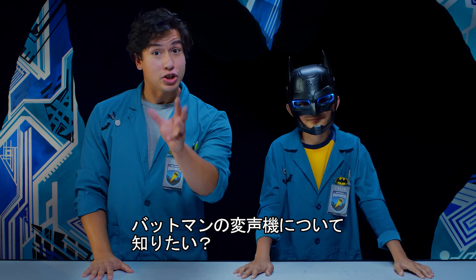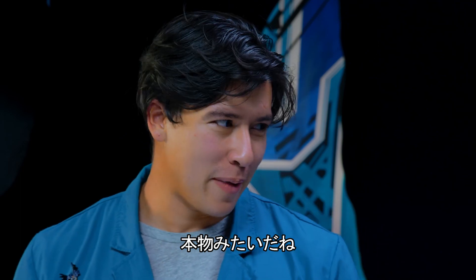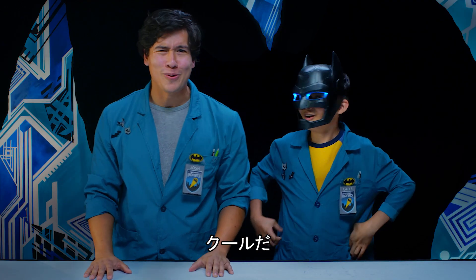Have you ever wondered how Batman's cowl can adjust his voice? Well, we're gonna find out! You sound just like Batman! I know! So cool! Haha, right?